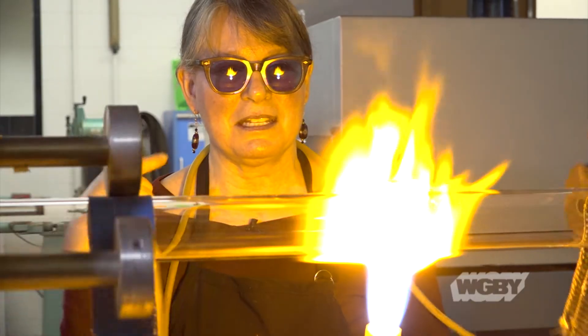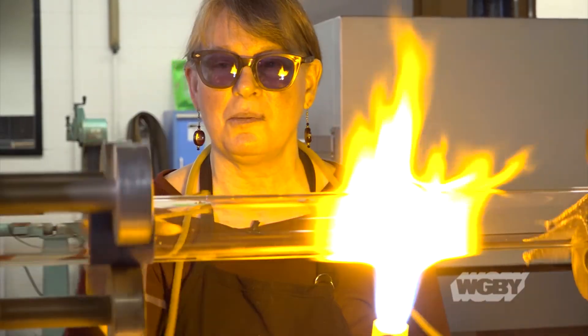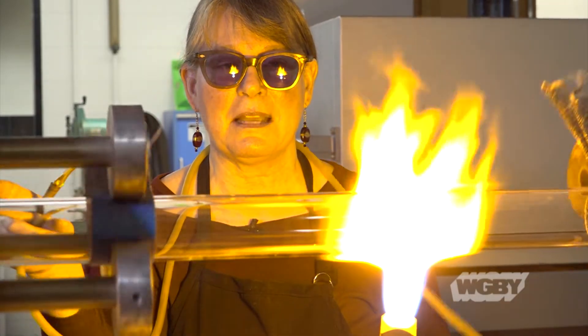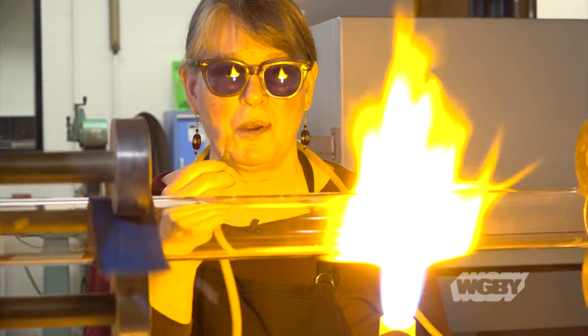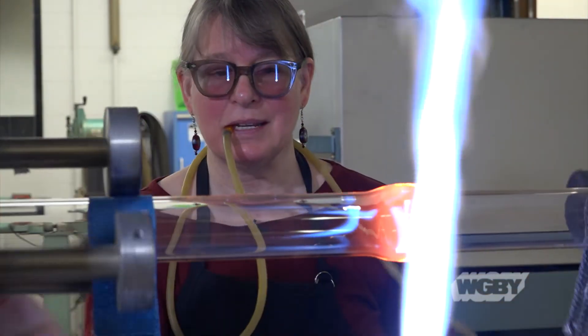I have this hose hooked up to the end of the tube and the other end of the tube plugged up, so I can blow into this and get the glass to expand.